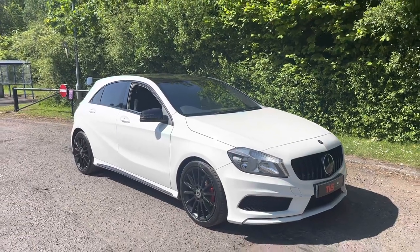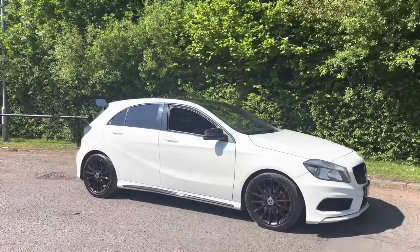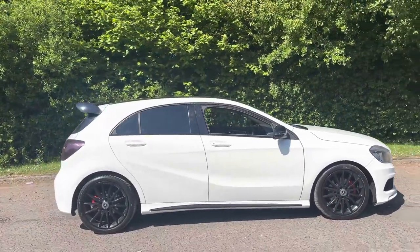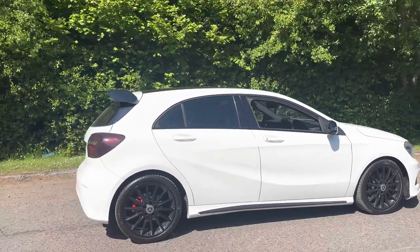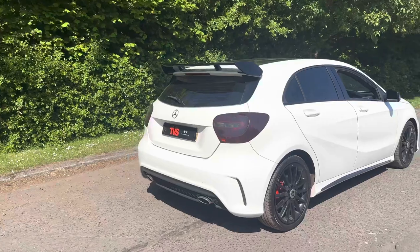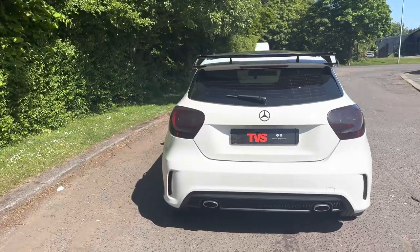Hi there. Here we have the 2013 Honor 63-plate Mercedes A200 CDI AMG Sport 5-door hatchback finished in polar white with half leather, half alcantara interior. It has covered 101,344 miles from new, has had three former keepers, and comes with the two keys that it left the factory with.